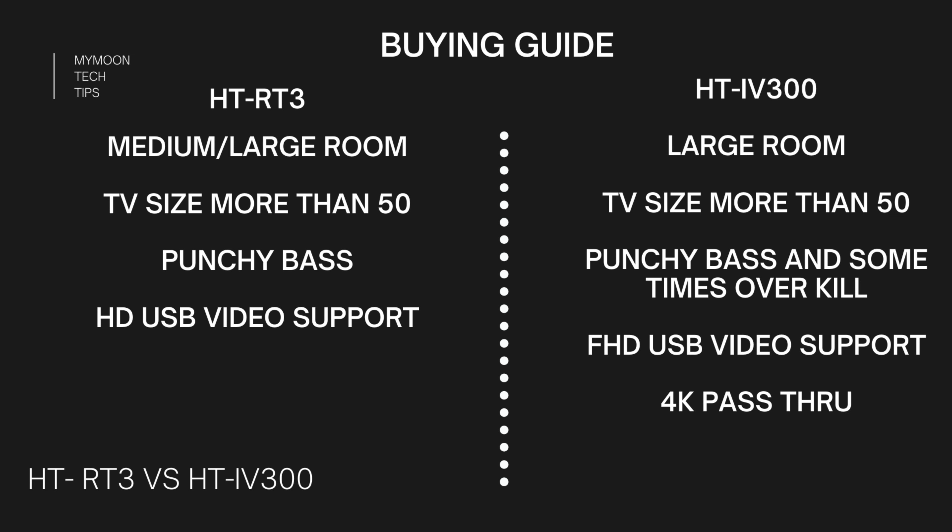When it comes to USB support, HD-RT3 supports only HD videos whereas HD-IV300 supports full HD video, making IV300 a better option if you have a large movie collection on a hard disk. One important factor is the 4K pass-through, which is really handy if your TV doesn't have HDMI ARC. You can plug a smart device directly into the home theater amplifier and connect the HDMI output to the TV to get 4K output. While most TVs have HDMI ARC, this is especially useful if you plan to buy a projector, since most projectors don't come with HDMI ARC.